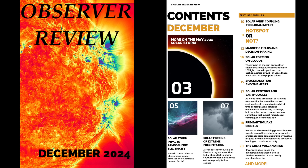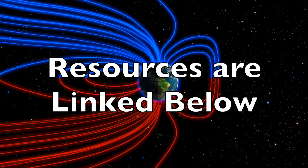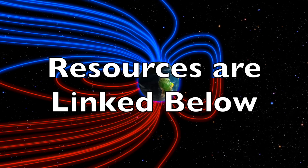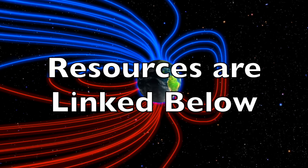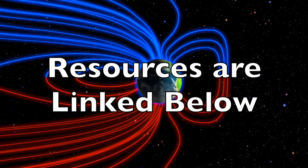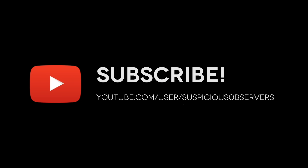Tomorrow afternoon the next issue of Observer Review will come out — what a great volume this month, with several key science studies and context. The link to sign up is below; it is the best way to support the observers and we greatly appreciate your support. We'll do this all again tomorrow right here. Eyes open, no fear, be safe everyone.